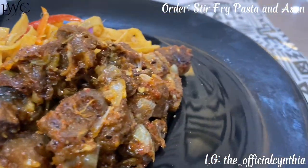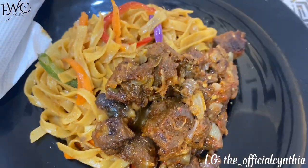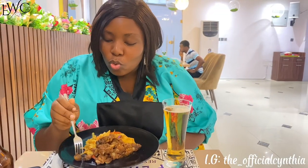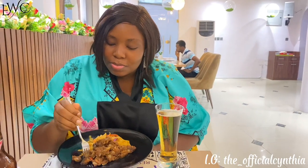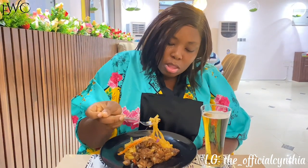Oh, food is ready! I came with a friend so we placed different orders. This is the stir fry pasta and asun — this is how it looks. Now let's dive right into it.